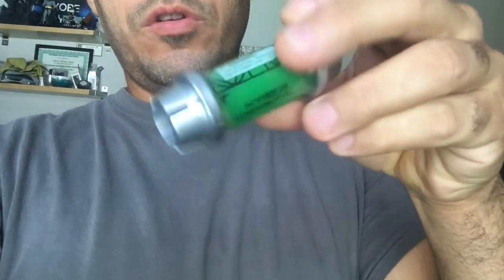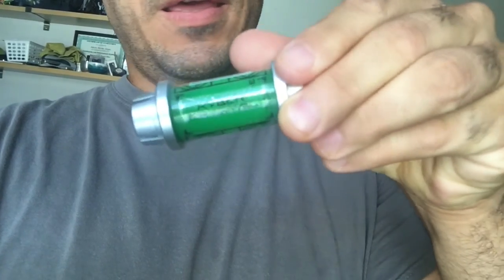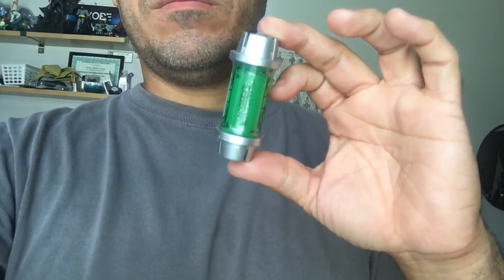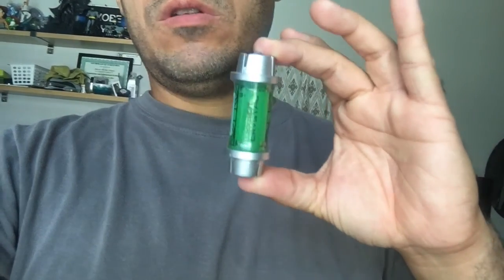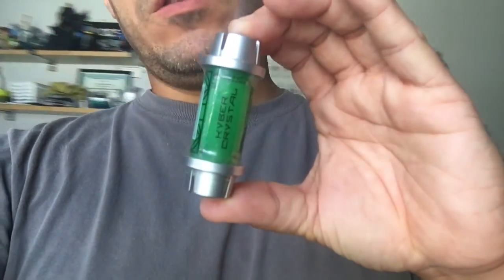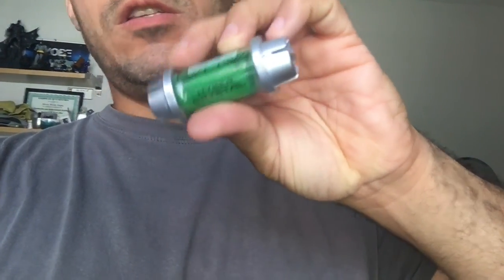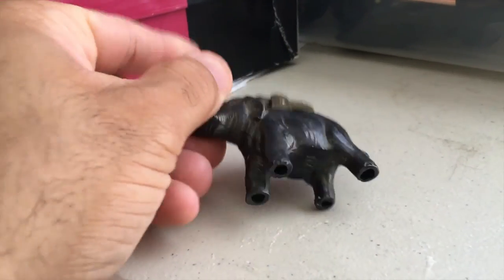I found this Star Wars Kyber Crystal — look at how small it is. If you find one of these at a thrift store, pick it up, because these are selling for about $50 or more each on eBay. I've already sold the yellow one and now I've got this one up for sale. I'm not totally sure what it is — it has something to do with lightsabers.